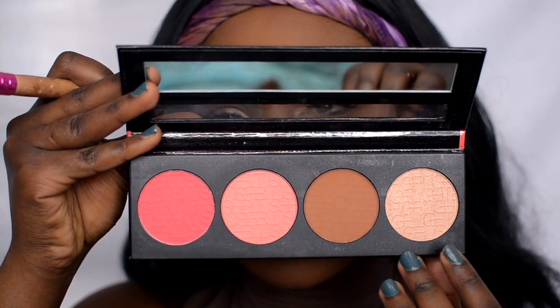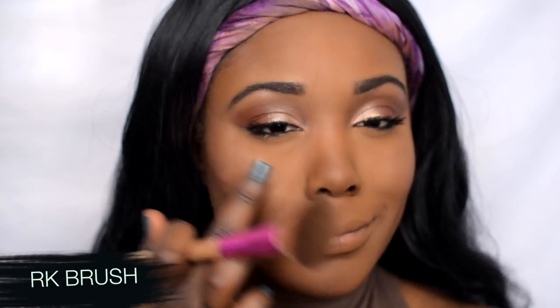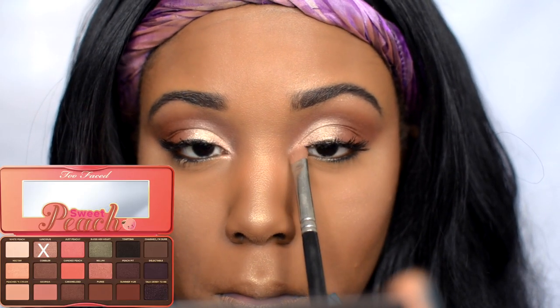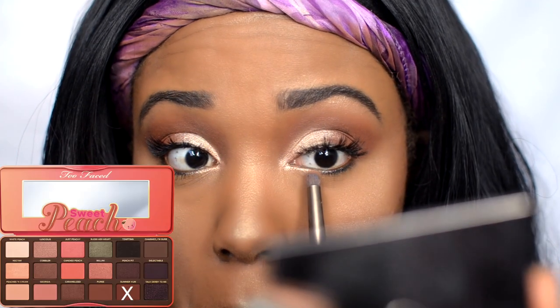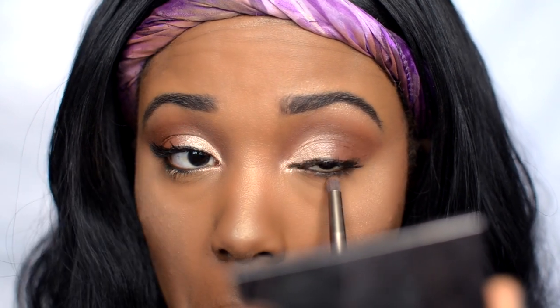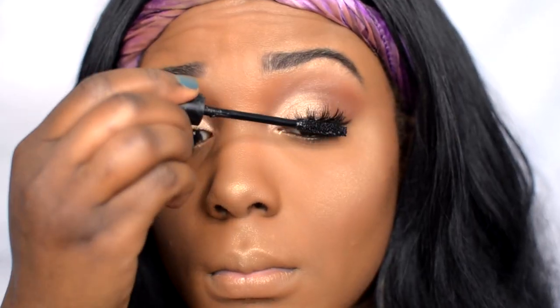For highlight I'm applying it to my cheeks, nose area, and right by my lips using an angle brush. Going back into the Too Faced Sweet Peach collection, I'm using an eyeshadow to highlight the inner corner of my eye. Then I take that warm red-brown lightly under the eyes to add a little color, and finish with some mascara.